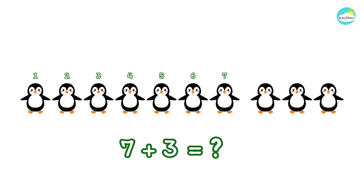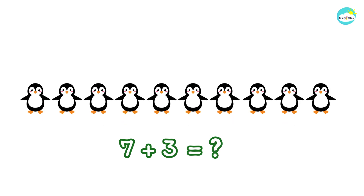Once again. Everybody, let's count together. One, two, three, four, five, six, seven, eight, nine, ten. Ten — seven plus three more makes ten.